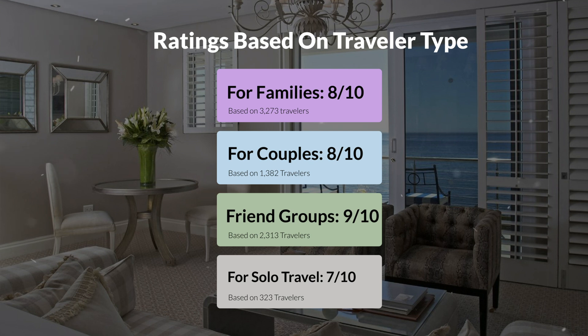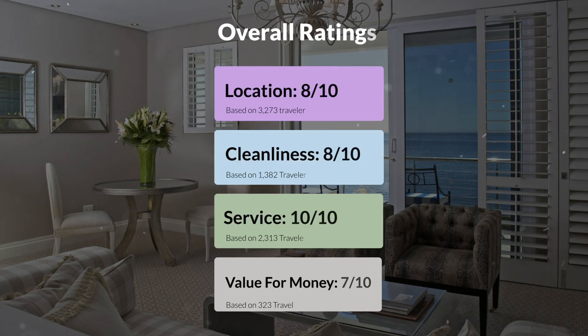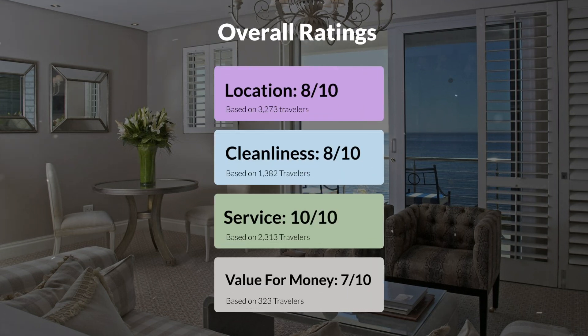Here are our overall ratings for this hotel. Location: 8 out of 10. Cleanliness: 8 out of 10. Service: 10 out of 10. Value for money: 7 out of 10.